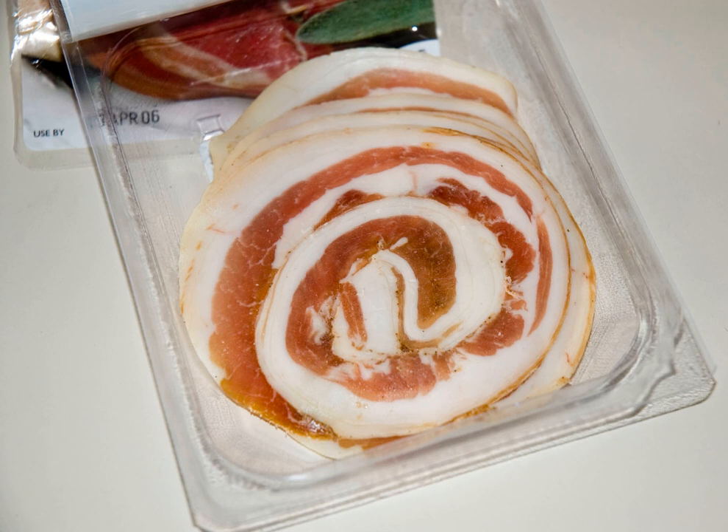The two basic types of pancetta are the arrotolata and stesa. The arrotolata is mainly cut in thin slices and eaten raw as part of anti-pasti or simply as a component of a sandwich. The stesa is often used chopped as an ingredient in many recipes, or cut in thick strips that are usually eaten grilled.